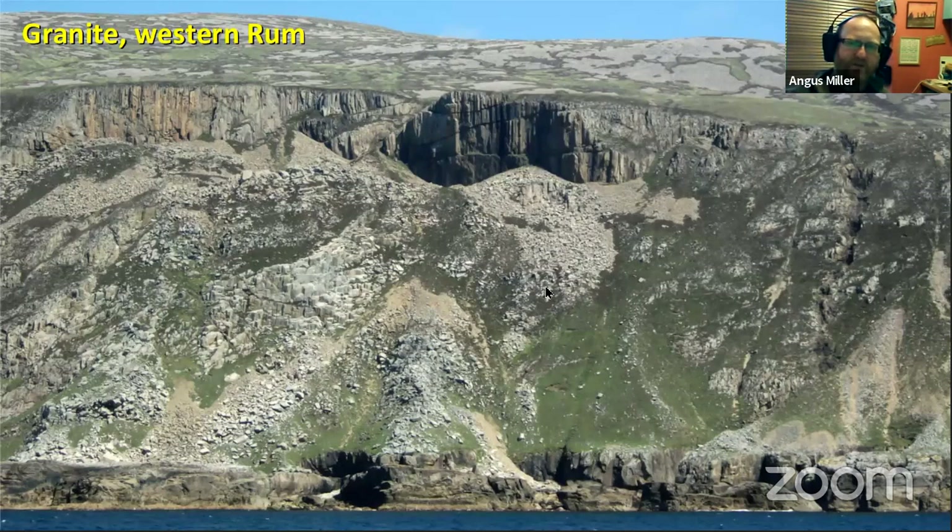Over on the western side, there's granite as well. Similar to Skye, as well as the main volcanic centre of basaltic composition, there's also the formation of a granite pluton right next to it — a pattern we see right up and down the coastline.